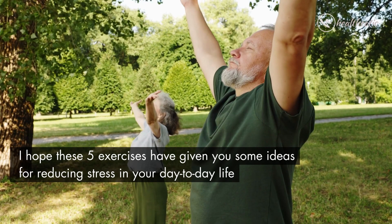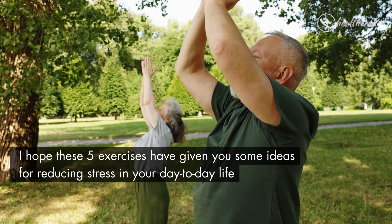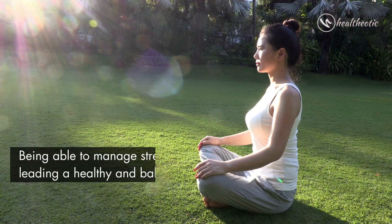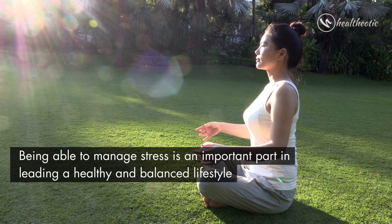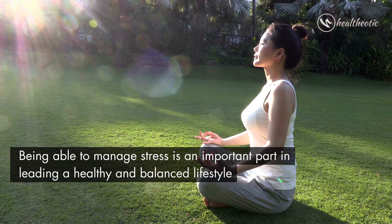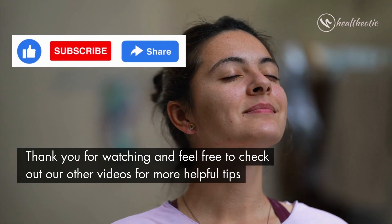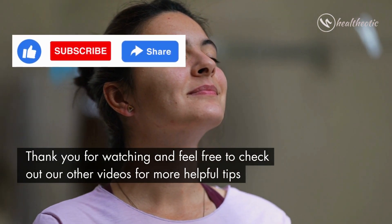I hope these 5 exercises have given you some ideas for reducing stress in your day to day life. Being able to manage stress is an important part in leading a healthy and balanced lifestyle. Thank you for watching, and feel free to check out other videos for more helpful tips. Bye-bye.